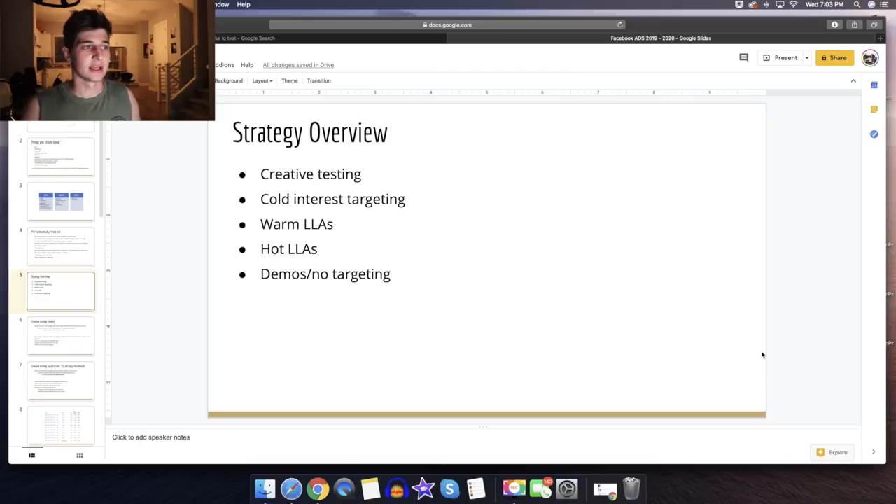The strategy overview goes like this: start by testing creatives, then after finding a winning creative go into cold interest targeting because you have no data. Then go into warm LLAs — that's when you start breaking even and becoming profitable. Then hot LLAs where you should have solid profit. Then demos where you can be hitting 20-30K days. Creative testing — you should not be making money here; it's just pure testing to identify a winning creative so you don't force a loser into your funnel. It saves so much money.